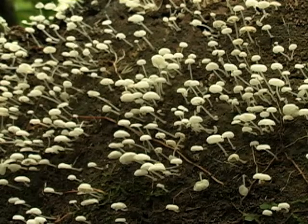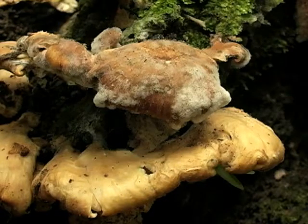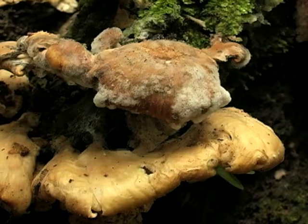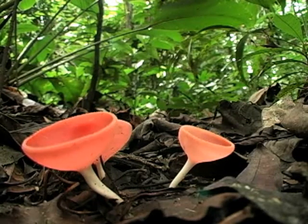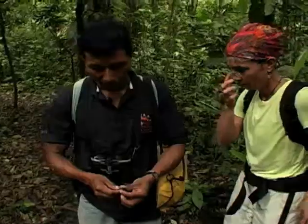Of immense importance is their contribution to the development of antibiotics like penicillin. Approximately 1 million types of fungi live in the rainforest, and the majority are still unknown to science. Nothing is insignificant in the rainforest.